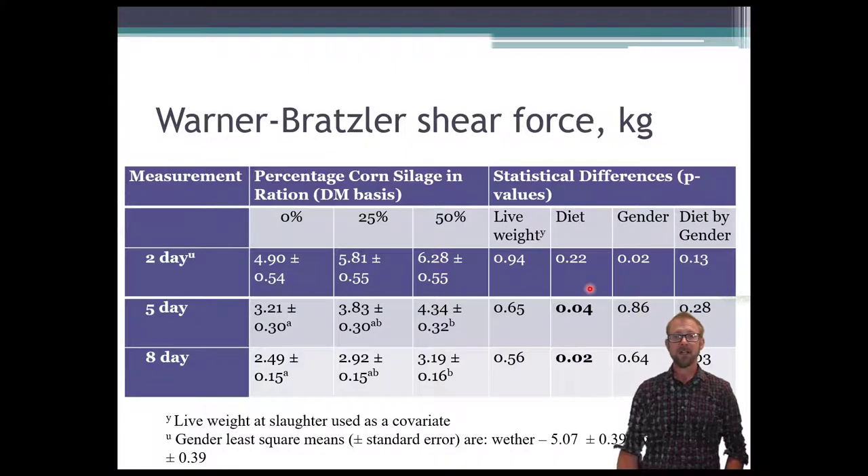Across the different days there was a small gender difference on day two, but at day five and day eight there was a difference due to diet. The 50% corn silage lambs required more force — 4.34 versus 3.21 — and there was no difference between the 0% and 25% groups. You can see a trend across the eight days, and there was a significant difference in tenderness at eight days between the 50% corn silage lambs and the 0% corn silage lambs.